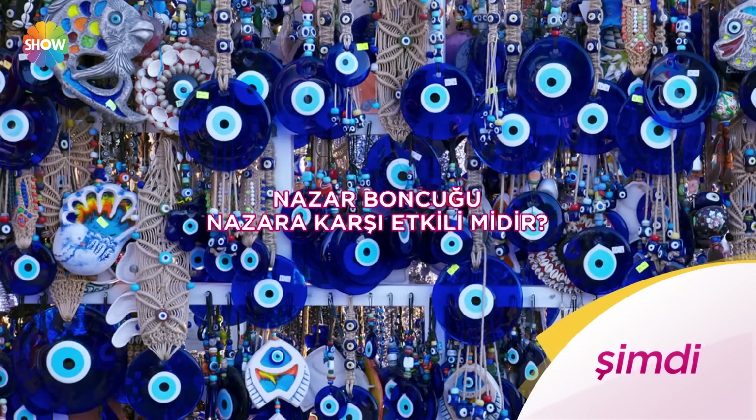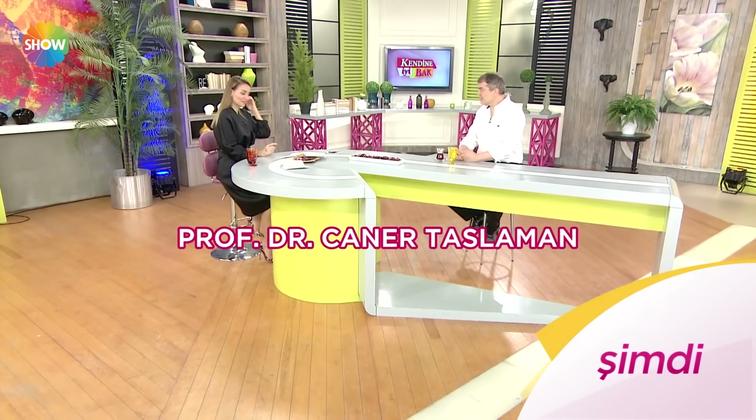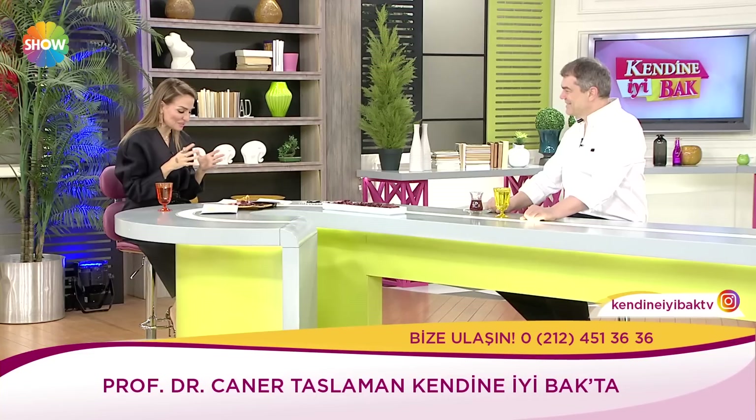Nazardan korunan dua var mıdır? Nazar boncuğu nazara karşı etkili midir? Sürekli ölümü düşünmek doğru mudur? Prof. Dr. Caner Taslaman İslam dini ve Kur'an-ı Kerim'e dair çok özel bilgilerle. Şimdi kendine iyi bakta. Efendim Prof. Dr. Caner Taslaman bugünkü konuğumuz. Bugün güzel konulardan konuşacağız. Yine Cuma'ya hayırlı olsun diyelim. Ve mühabirimiz Yakup en çok ziyaret edilen yerlerden biri olan Hazreti İbrahim'in doğduğu mağara olarak bilinen mağarada onun hikayesini bize anlattı.